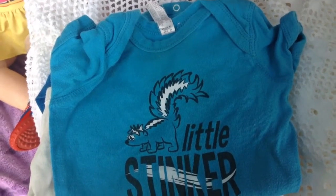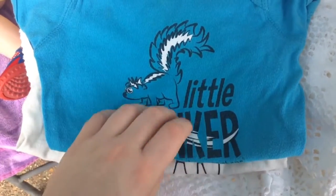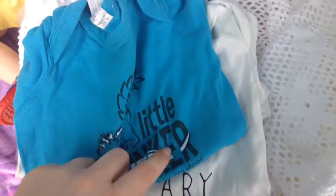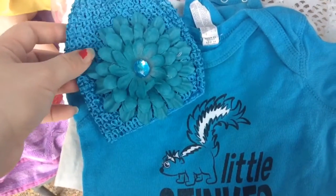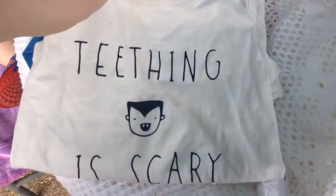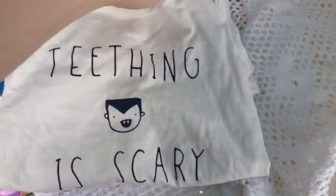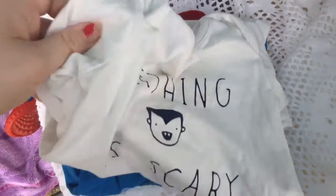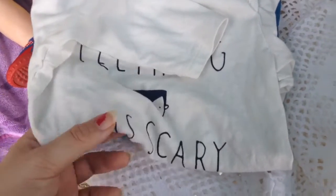I picked her up a few little onesies yesterday too. This one says 'Little Stinker' on it — it's more on the boyish side, it says Bass Pro Shop. But I got it at the thrift store. I figured I could pair this blue hat with it and make it a little more girly. Next, I got her this 'Teething is Scary' onesie. It's by Baby Gap, and it's long sleeves. It's on the boyish side too.